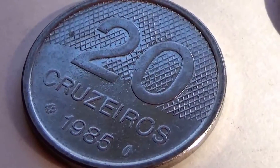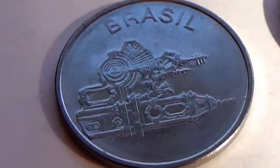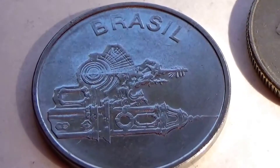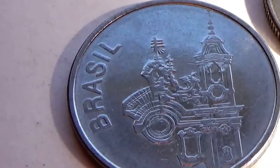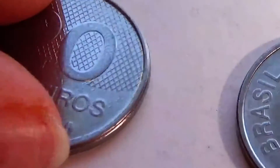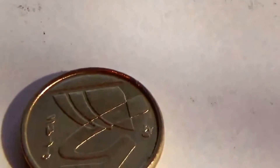Then we have a 1985, value 20, from Brazil. If we put it this way then the picture's going the wrong way, so I guess we want it this way. Same with this one — also a 20, 1984.